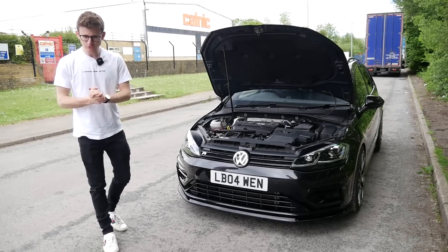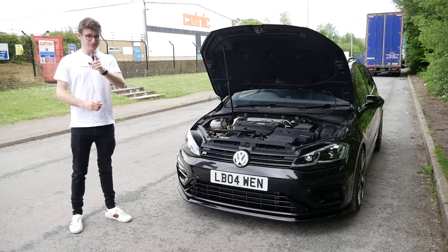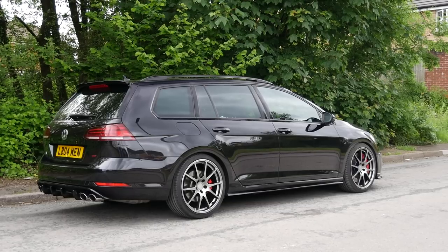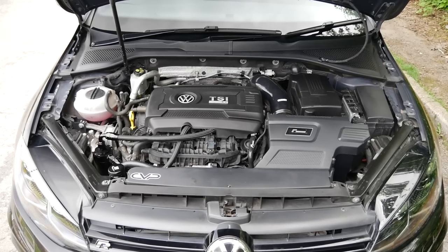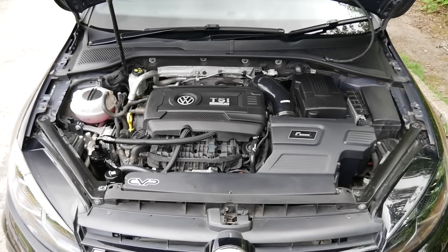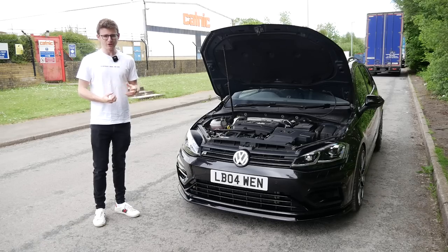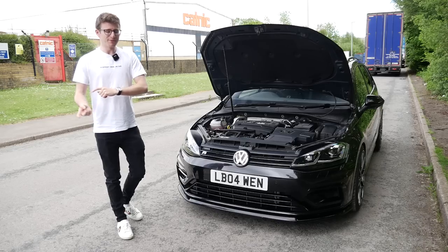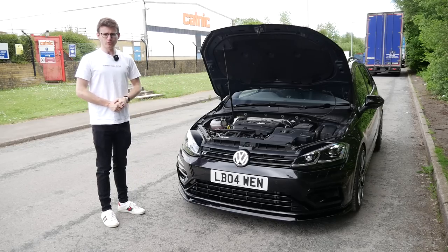Hey guys, it's Luke here and welcome back to another video. Today we're featuring yet another Golf R — this one, as you might not be able to see from this angle, is actually an estate. One of very few I've featured on the channel. This car is running a hybrid turbo and essentially a stage three package, and with my car going stage three soon I had to remind myself what they're like. I'll get the owner Lloyd to run us around it before we go out for some fun.